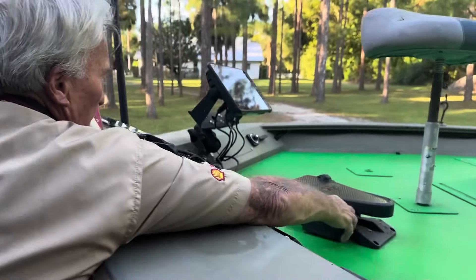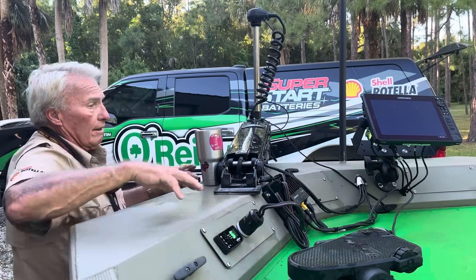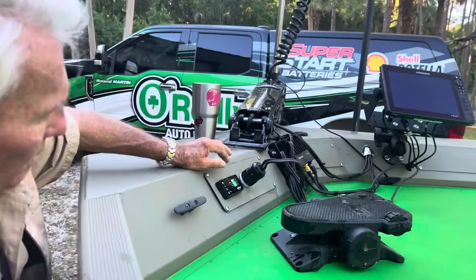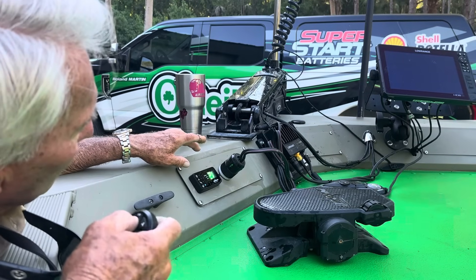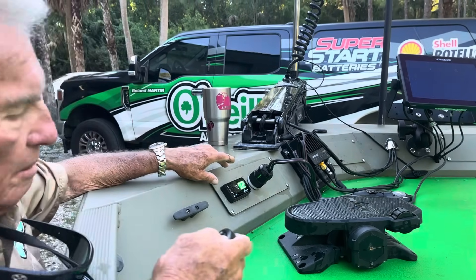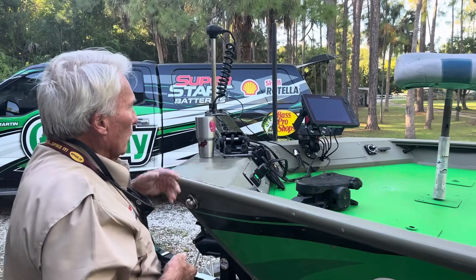This foot pedal is really cool — watch it, see how it steers with the foot pedal? And then look at this little display right here. As I hit the trolling motor and want more power — 6, 7, 8, 9, 10, up to about 20 amps. That's really good. It steers left and right and it's really a great system.